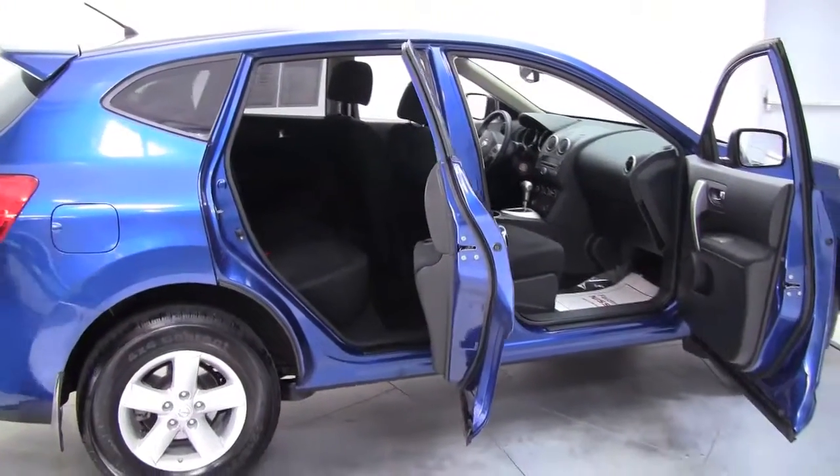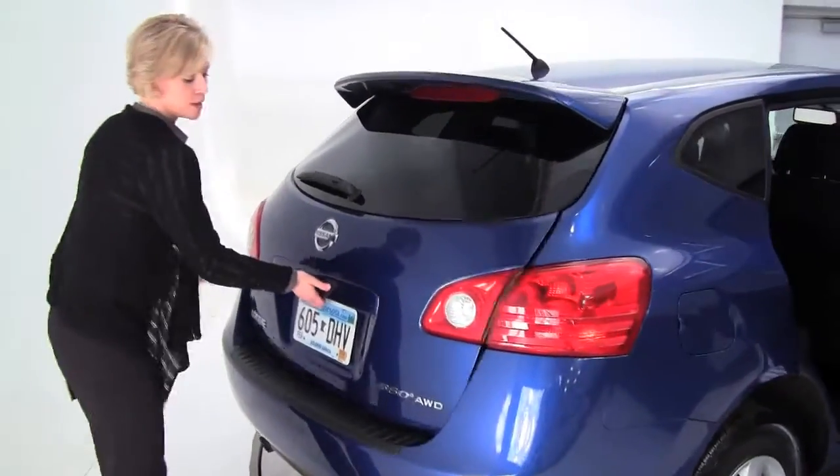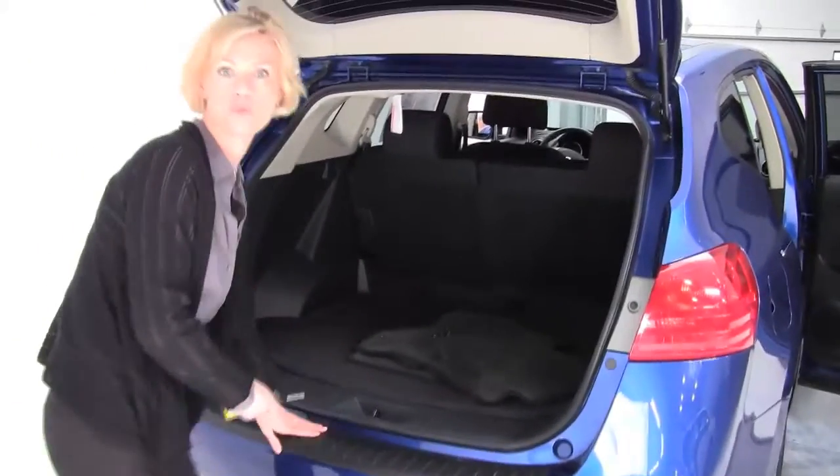Alloy wheels. Awesome color — it's so vibrant. Rear spoiler. We've got a hatchback rear bumper protector. That's really handy getting stuff in and out. You don't have to worry about scratching up the paint.